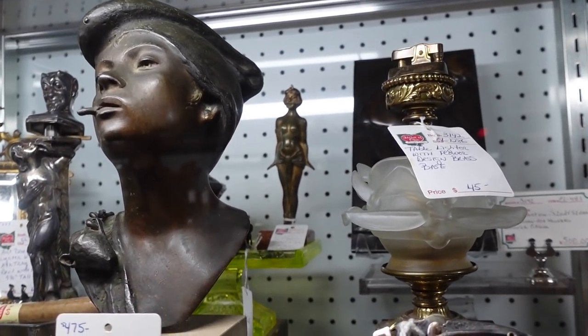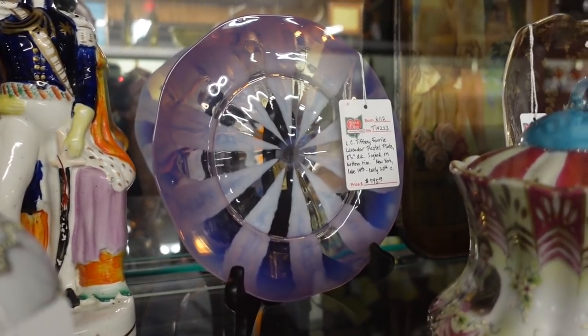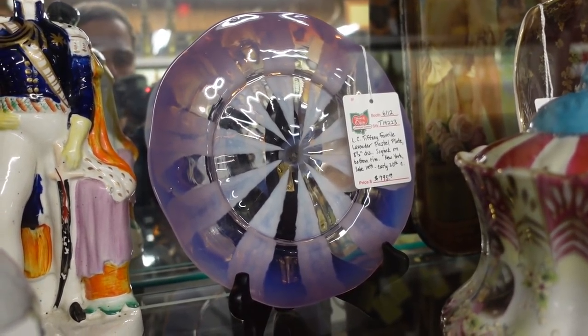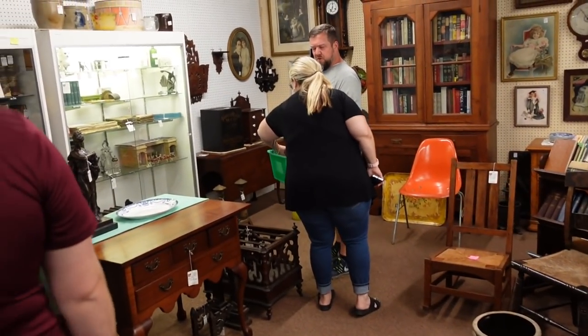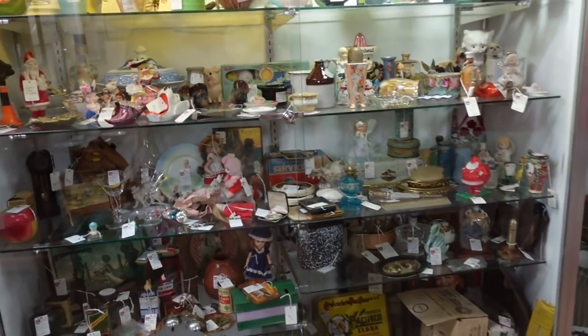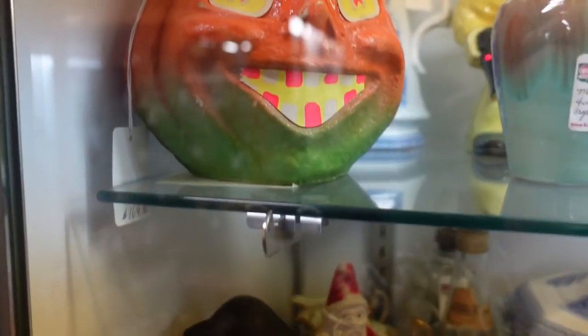Look at that little flapper gal back there. Isn't that stunning? It's $800 for that Tiffany Favrile lavender pastel plate. Oh gosh, it's quite nice. And we ran into Misty finally — we found everybody else and finally Misty. On your high horse!